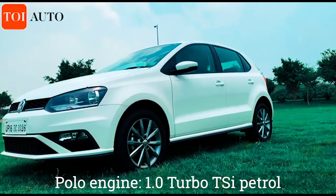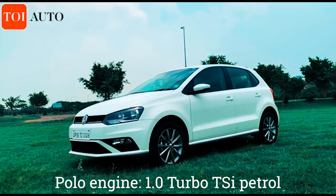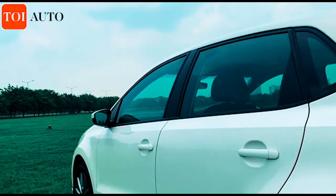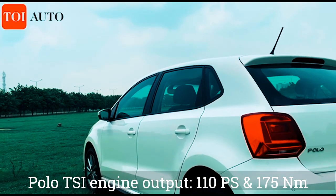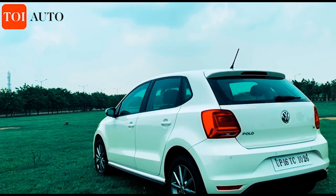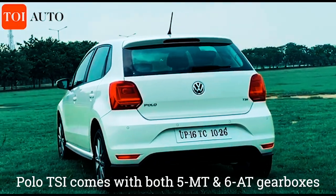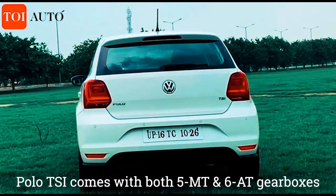On the other hand, the Polo 1.0 TSI Highline Plus is powered by a one-litre TSI petrol engine. The 999cc engine generates a maximum power of 110 PS and offers a peak torque of 175 Newton meters. The Polo offers both manual and automatic transmission options.